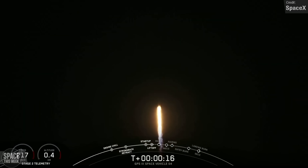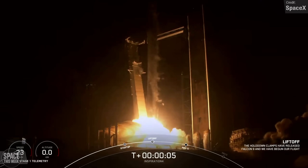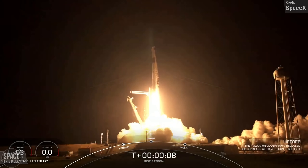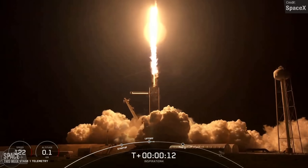Its previous missions include GPS-3, Space Vehicles 04 and 05, Inspiration 4, Axiom 1, Nilesat 301, 1Web 17, Arabsat BADR8, and now 13 Starlink missions.